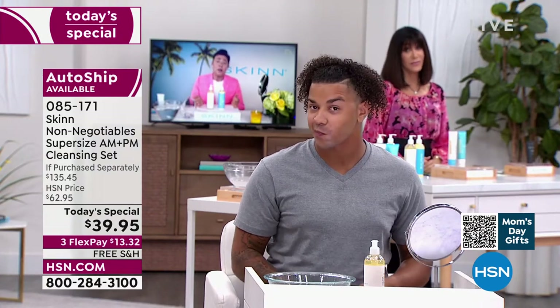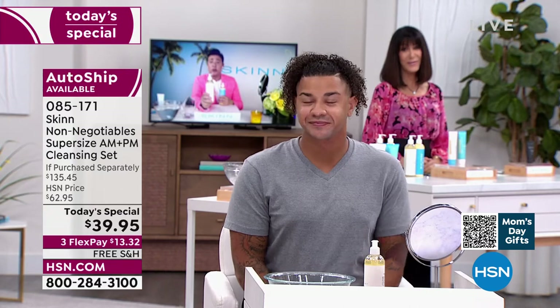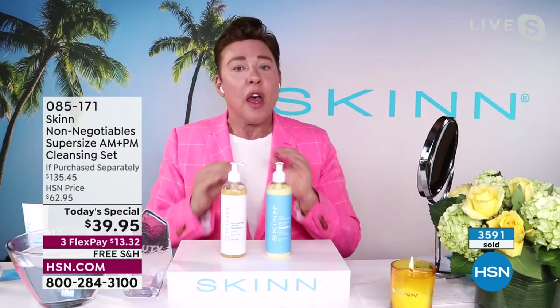We not only make your skin better with esthetician-quality cleansing — I can legally say it helps improve the look of premature aging. The AM cleanser does that. The PM cleanser is so good you can leave it on like a mask for enzyme softening. For all skin types — oily, dry, combination, normal — you cleanse all skin the same. It's a living organ. The foundation to your skincare is your cleansing and exfoliation.